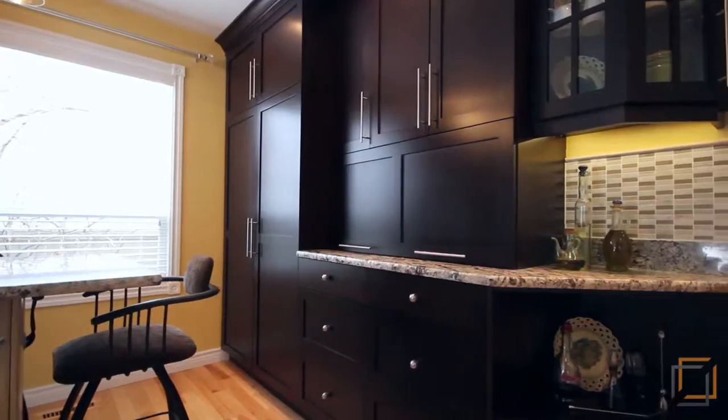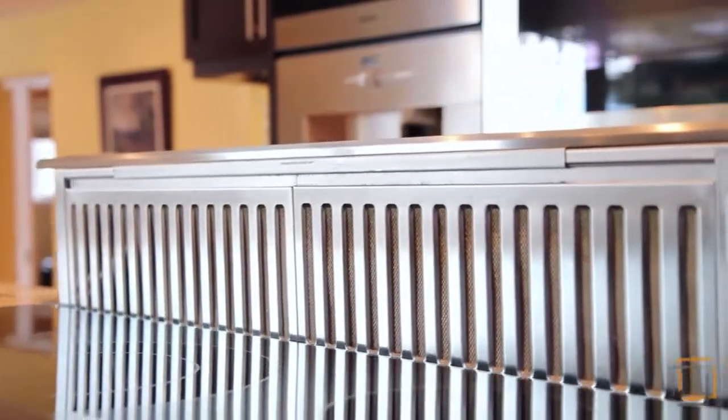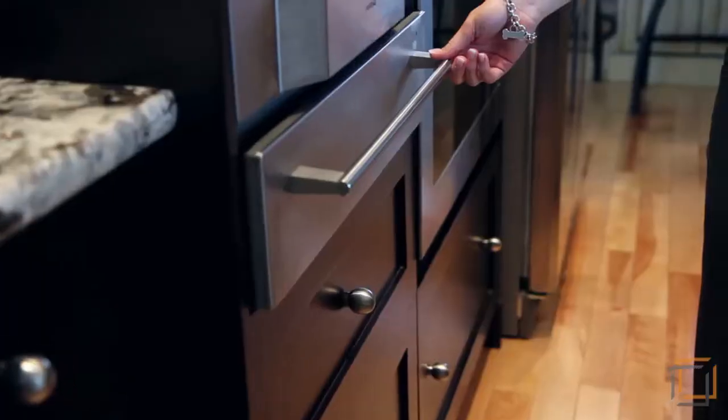The appliances alone are worth buying this home for, with an induction cooktop, a built-in coffee station, and a cup warmer, just to name a few.